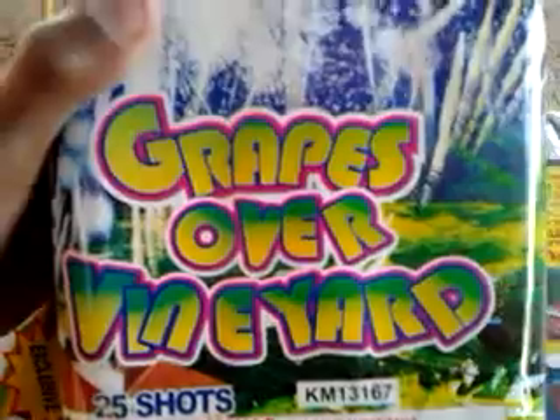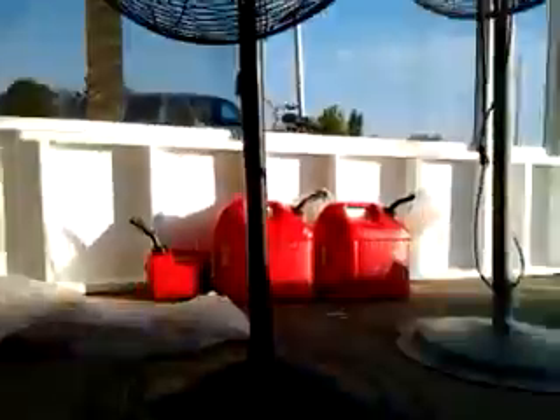I only have one cake. It's called Grapes Over a Vineyard or something like that — it's twenty-five shots. Then I have this laser candle, it's a one hundred twenty shot candle. And then there's another brick of World Class firecrackers. This is part one because I'm at my grandpa's.